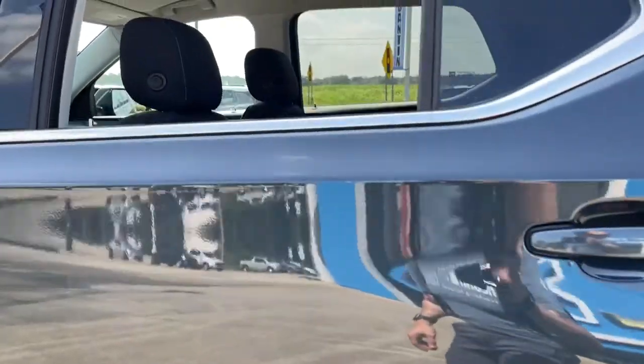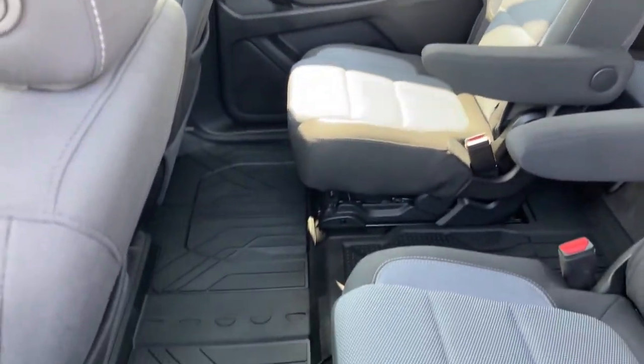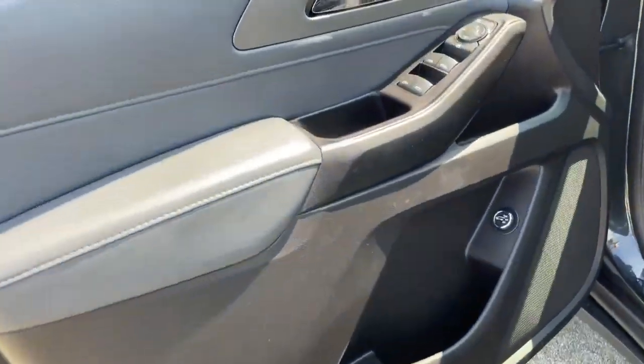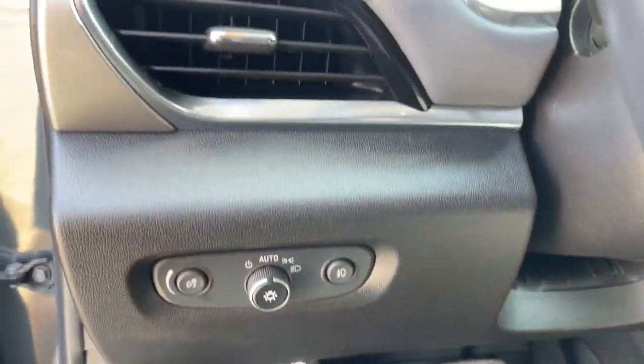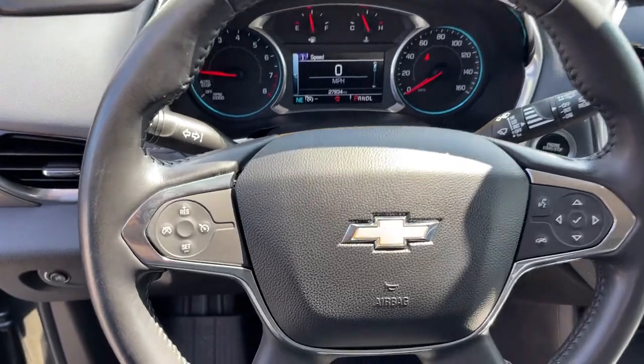These are just some of the great options this vehicle comes with: electronic stability control, trip computer, power windows, bucket seats, wheel locks, four-wheel disc brakes, power steering. Maximize comfort, minimize stress — drive the Traverse.